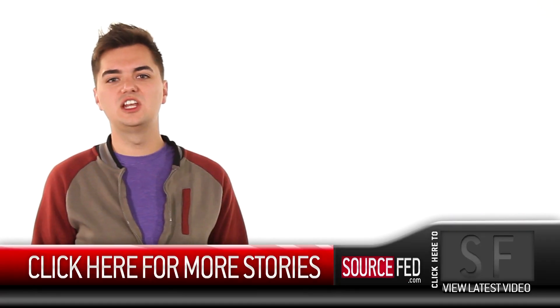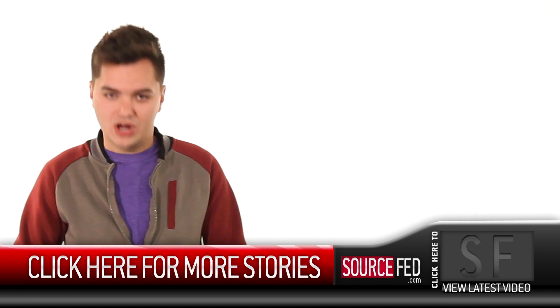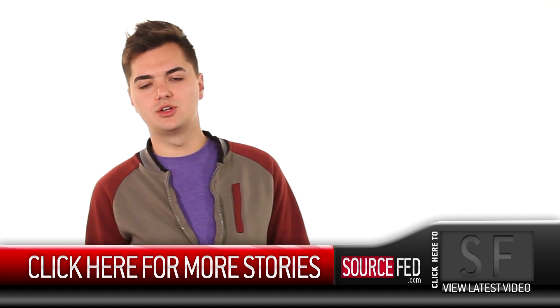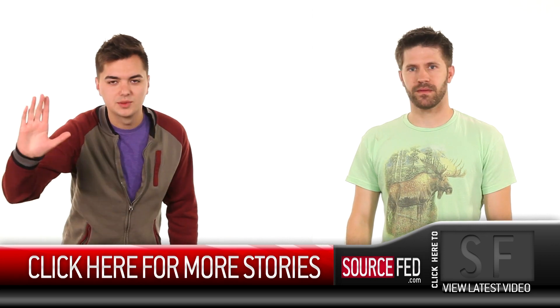So which one of these on the Roy G. Biv scale of awesome did you like the most? Let us know in the comments down below. And hey, while you're down there, like the video, subscribe to the channel, click the notification if you want to watch more videos. Share it using your Facebook, Tumblr, Twitter, or any other social network. My name is Elliot Morgan. My name is Joe Barretta. Have a good one. Goodbye.